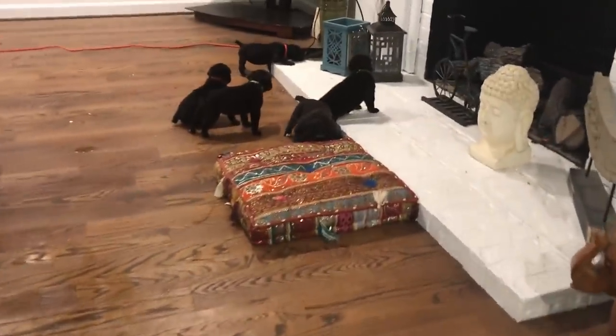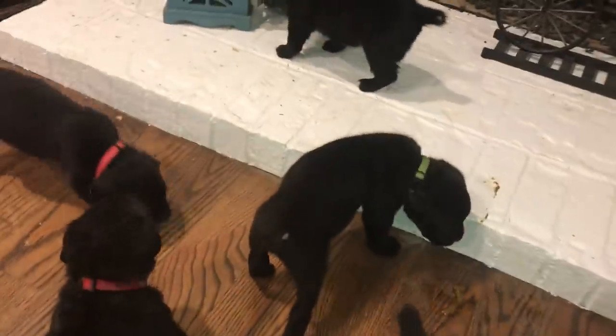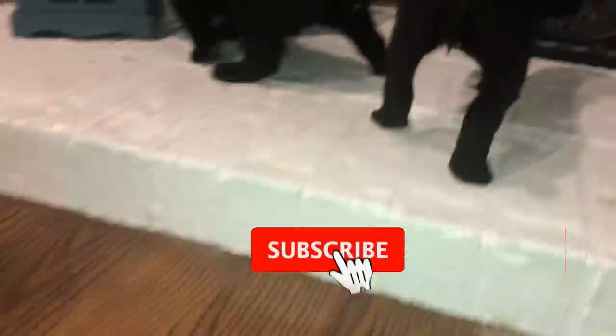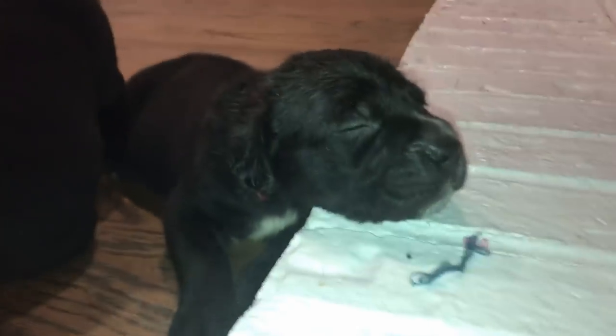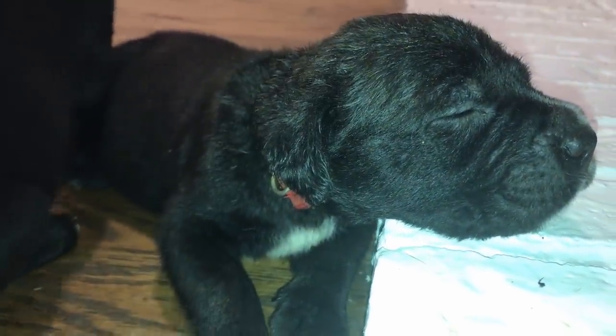We're continuing to highlight the puppies' development and give you some behind-the-scenes footage about how we raise our Corsos. But before we get started, go ahead and hit the subscribe button and ring that notification bell so that you don't miss any of the videos we post, especially in this series. So let's do a recap of the puppies' first three weeks on Earth. During the first 20 days of a pup's life, it reacts only when it's in need of food, sleep, warmth, and its mother.